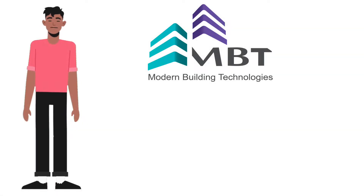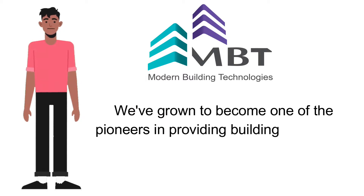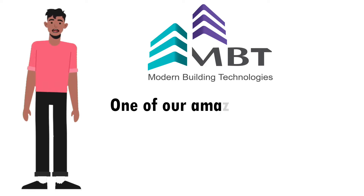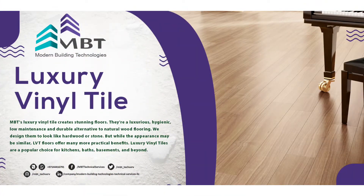Hi, welcome to Modern Building Technologies. We have grown to become one of the pioneers in providing building technology solutions in the UAE, like flooring solutions. One of our amazing products in flooring is Luxury Vinyl Tile, or LVT.